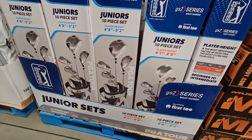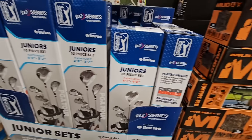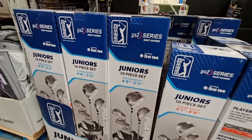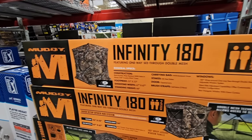Now the golf set — this is a junior set, 10 pieces. It's actually a really good price point. My husband was looking at this. Depending on the person's height, this would really work. You really do want to make sure you can see the height sets right there. But $127.48 for a 10-piece set — that's actually a really good price.